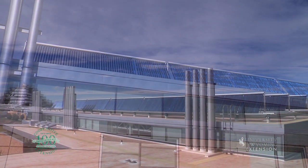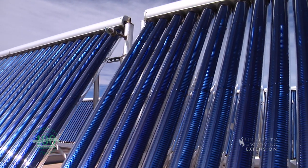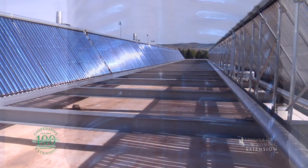Wyoming's sunny climate provides an excellent solar thermal resource, especially with cold sun — we have many cold but sunny days. The new UW Visual Arts Center has a very large installation, used to heat the building in the winter.